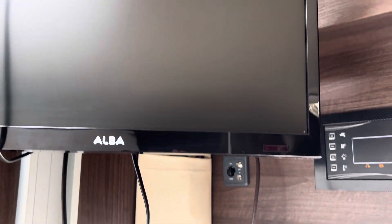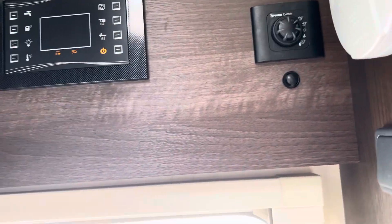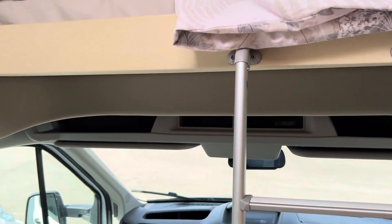TV there, remote control, control panel, Truma heating. There's a good sized wardrobe here, and another cabinet space underneath. Ladder there to get you up onto the over-cab bed.